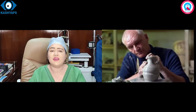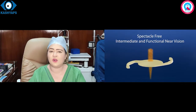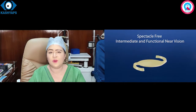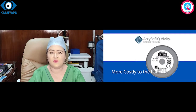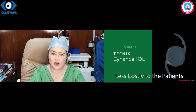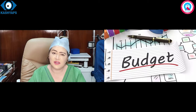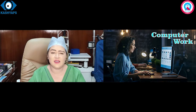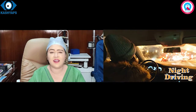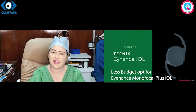नजदीक का भी Eyhance Intraocular Lens — जिसे Monofocal Plus Lens कहते हैं — उनकी तुलना में VIVITY Lens से ज्यादा बेहतर तरीके से नजदीक और Intermediate Distance का काम होता है। मगर जो VIVITY Lens है वो काफी महंगे होते हैं, और Johnson & Johnson के Eyhance ICB00 IOL अपेक्षाकृत काफी सस्ते होते हैं। तो अगर आपका Budget कम है तो आप Intermediate Distance की Activity — जैसे कि Computer पर काम करना, Kitchen में काम करना, Night Driving — का लाभ उठा सकते हैं Johnson & Johnson के अपेक्षाकृत सस्ते Monofocal Plus Lens जिसे Eyhance कहते हैं, से।